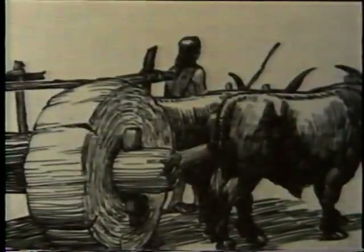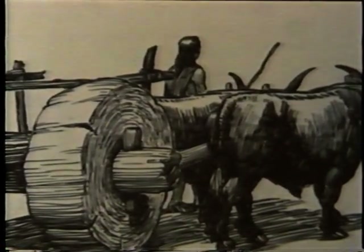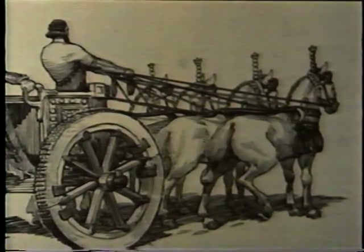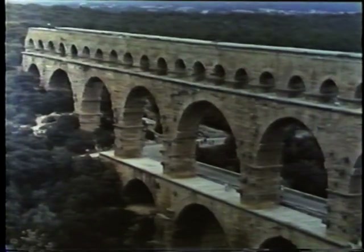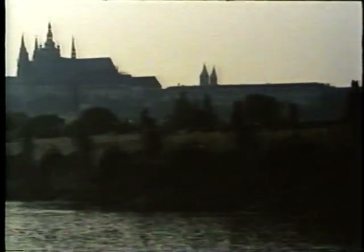The invention of the wheel made it necessary to build longer and stronger bridges. The early Romans built bridges to move armies and establish trade throughout their empire, and their improvements greatly advanced the techniques of bridge building. During the centuries that followed, bridges were built throughout the kingdoms of Europe, and some of these magnificent bridges are still in use today.